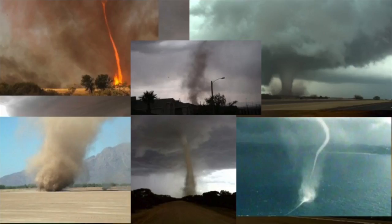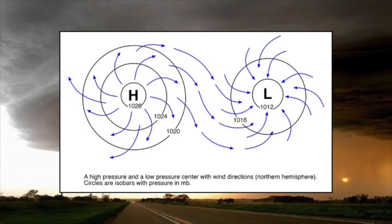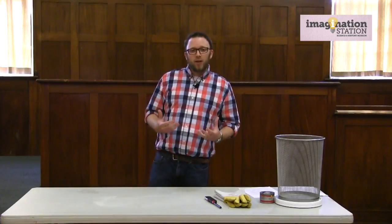Tornadoes come in all different shapes and sizes. They are actually a violent part of thunderstorms in which high and low pressure mix together to create a funnel cloud. And if it wasn't for raindrops as well as debris and dust, you would never actually see the funnel itself. Tornadoes are also relatively still a mystery to science as far as how they actually work, and that's one thing meteorologists are constantly trying to learn more about — how a tornado forms and where it is going to go.